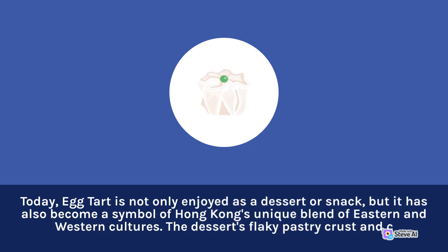Today, egg tart is not only enjoyed as a dessert or snack, but it has also become a symbol of Hong Kong's unique blend of Eastern and Western cultures.